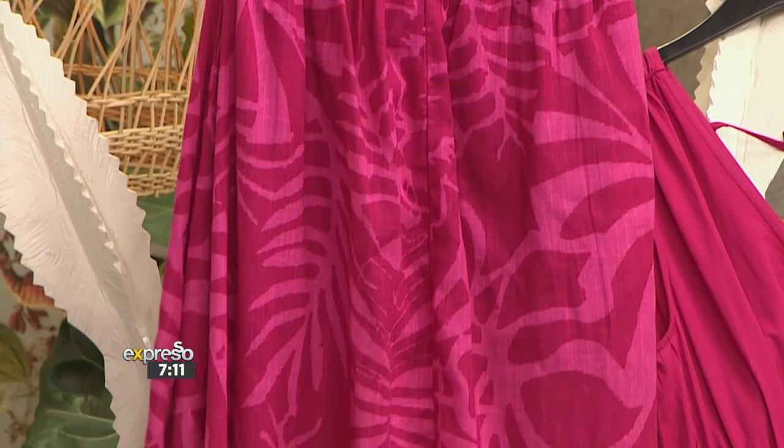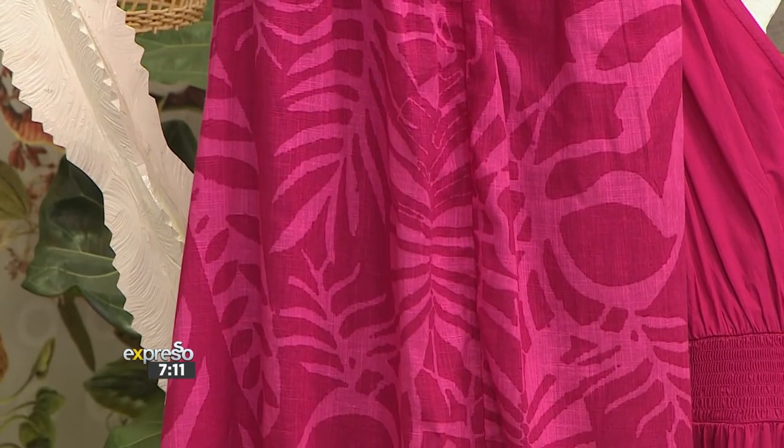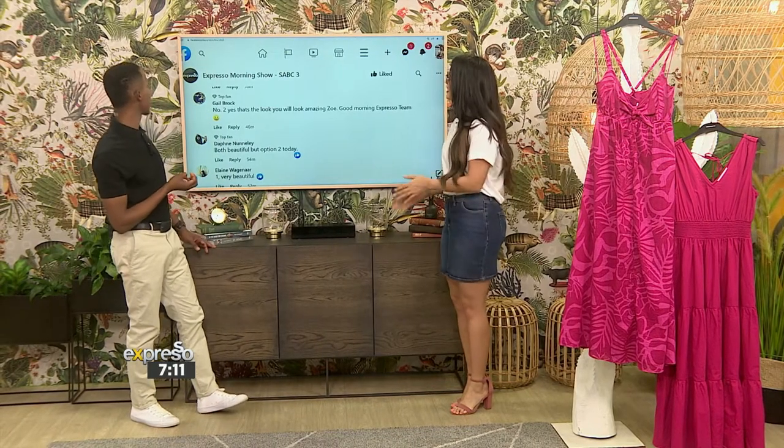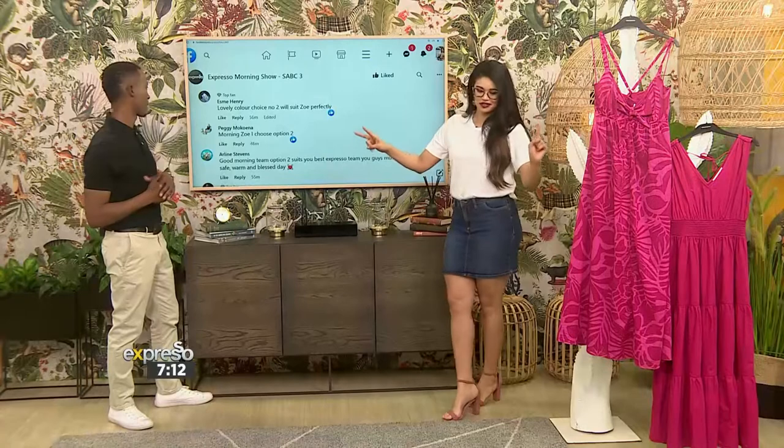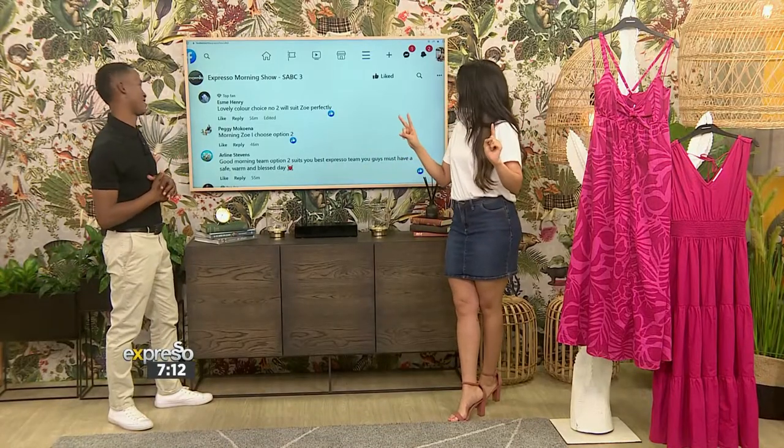Let's take a look at what everyone had to say on social media. Gail said number two — that would be the plain one, so number two. You look amazing. Good morning, Espresso team. Daphne says both are beautiful but option two today. And Elaine says option one — very beautiful. So that's two votes for option two and one vote for option one. Are you keeping count? I'll keep count.